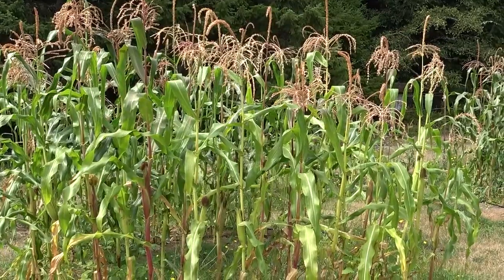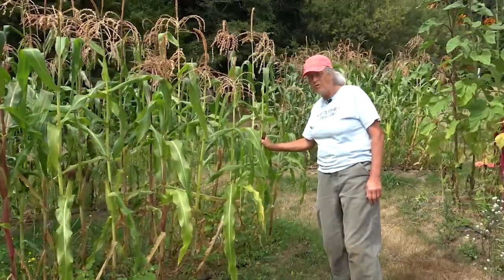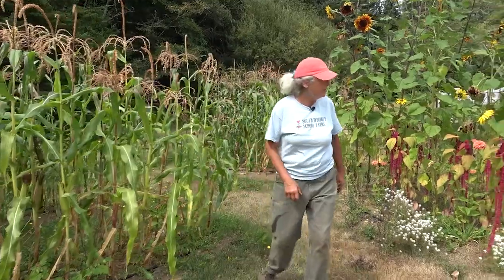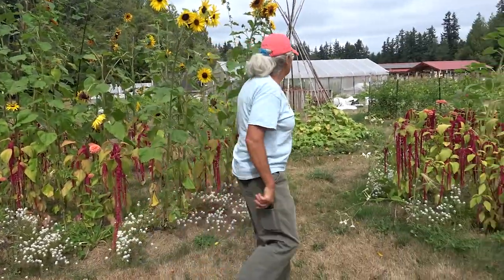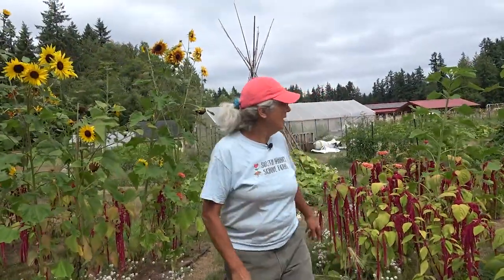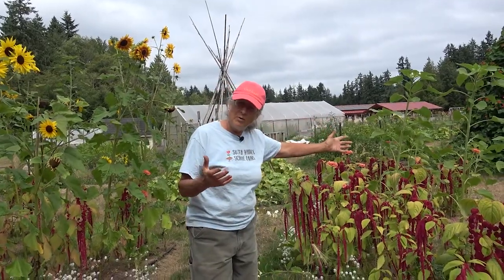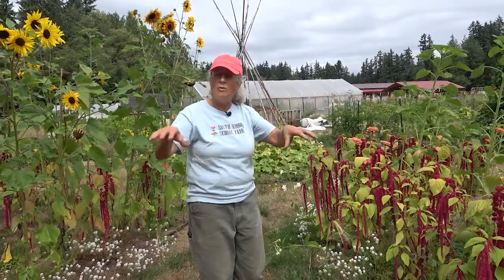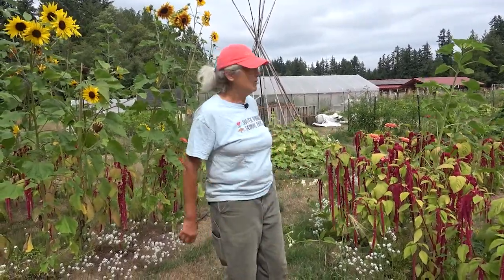Here in the circle beds we always have two popcorn circles — this is Dakota Black popcorn, so the students are growing their own popcorn. We have sunflower circles, a cucumber circle, a pizza garden circle with all the things you can grow and put on a pizza, and then two bean teepees. Of course these are always rotating. It's the fifth and sixth graders who make these circles, so it's a lot of fun.